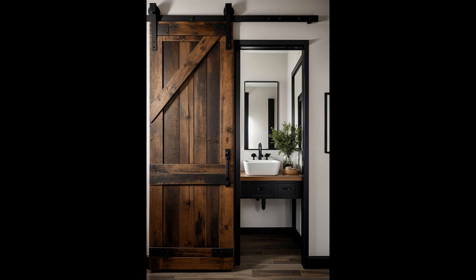Sliding barn doors aren't merely a trendy design choice — they're a smart solution for maximizing space in half-bathrooms. Besides saving valuable room where a traditional door swing would be impractical, they infuse a touch of rustic charm that can soften even the most modern aesthetics. However, they may not provide the same level of sound privacy as regular doors, a consideration if your bathroom is frequently used during gatherings. The versatility of these doors allows you to blend them with various styles, from vintage to contemporary, but ensure installation is done right to avoid sticking or alignment issues.